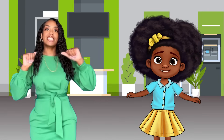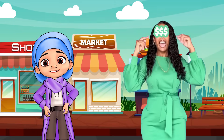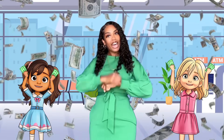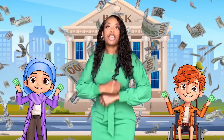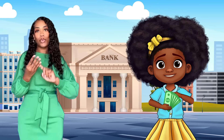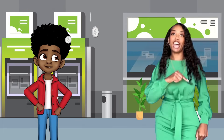Money has value, I need to know how to count it. When I see money, I know what the amount is. Money, money, money — I know how to count that money. I see it, I count it. I know what the amount is. Money jingles in my pocket, make sure I don't drop it.